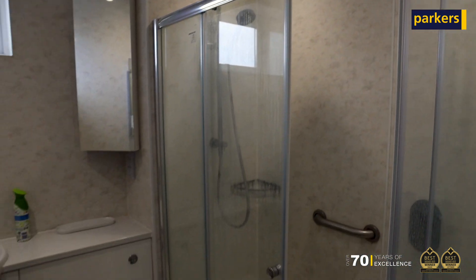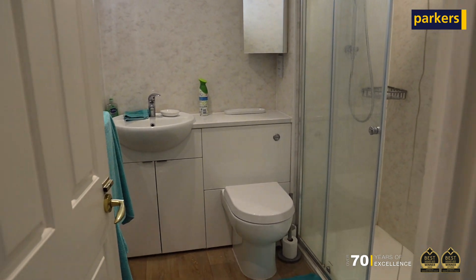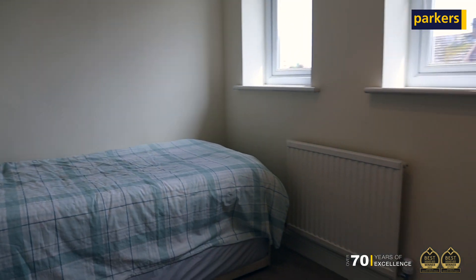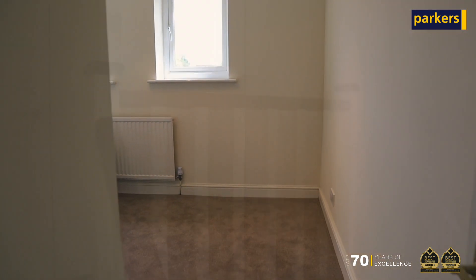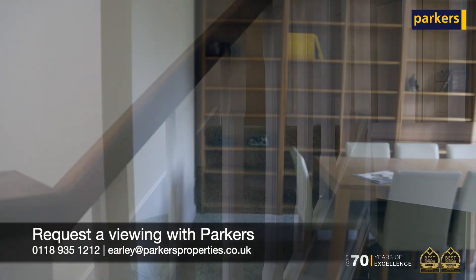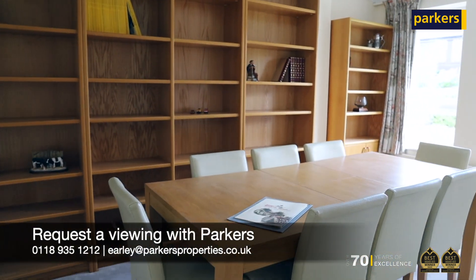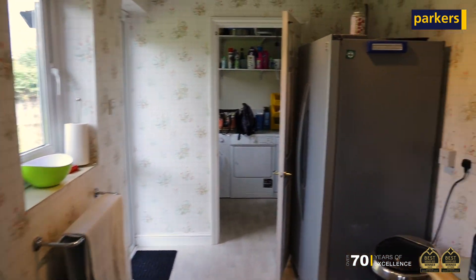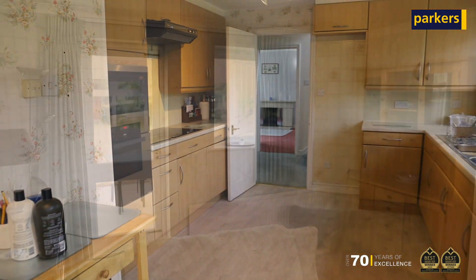Downstairs is where it really gets exciting because it's a really spacious property. Just over there to the right you've got a back-to-front dual aspect living room and then a conservatory off the back of that. On the other side of the house you've got a downstairs WC, a nice-sized dining room, open plan kitchen and breakfast area with a utility, including access to the double garage.